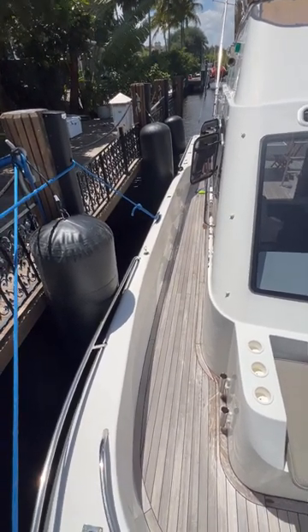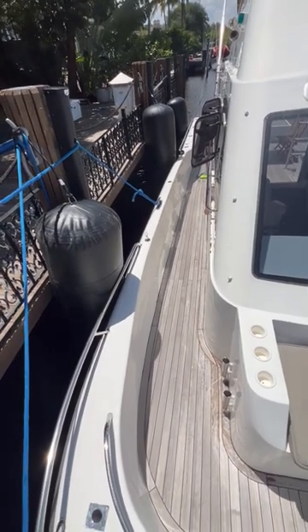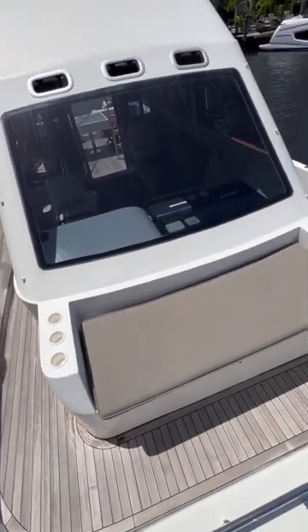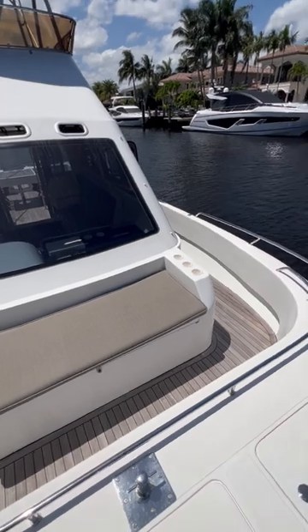As you make your way forward from the stern, you'll see the pass-through is pretty generous. Handrails, teak decking, and a nice big generous windscreen to watch all the action.